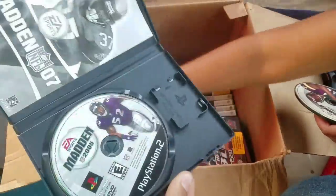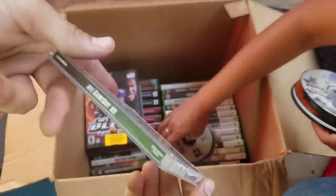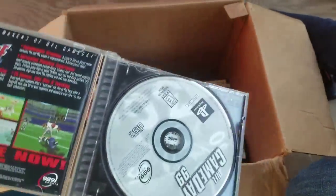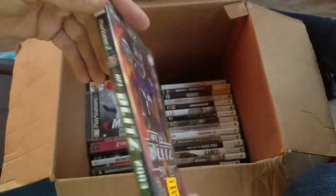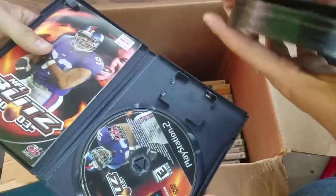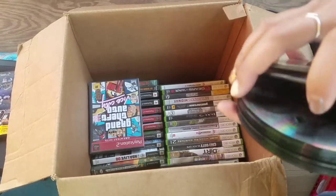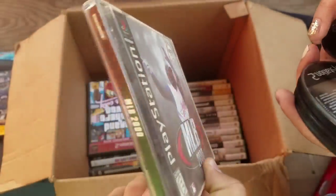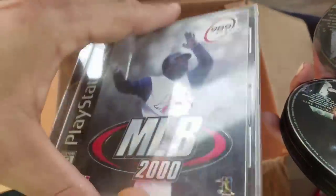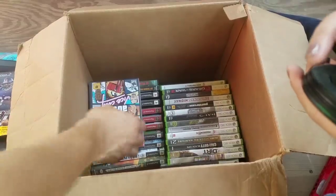We've got PlayStation 2 and PS1. PS1 games look like a normal CD case and typically sell for more than PS2 games, which look like a DVD case. If you go into Goodwill, look through the CD section because you can find a lot of PS1 and Sega Dreamcast games - they put them there because they don't know they're actual video games, and PS1 is more expensive.